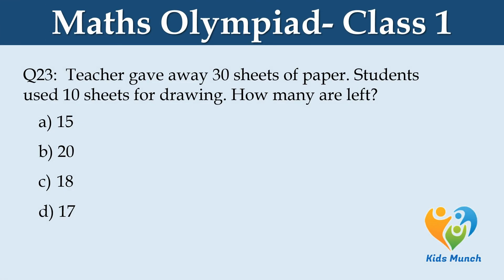Teacher gave away 30 sheets of paper. Students used 10 sheets for drawing. How many are left? Option A. 15, B. 20, C. 18, D. 17.